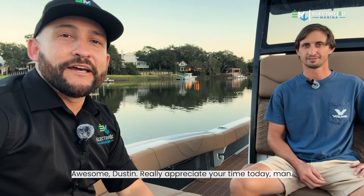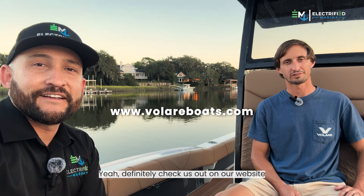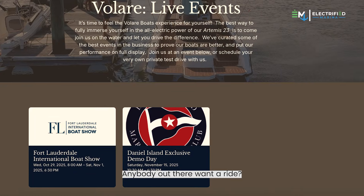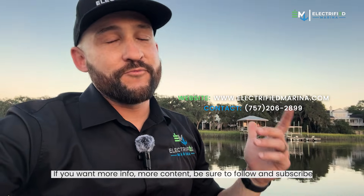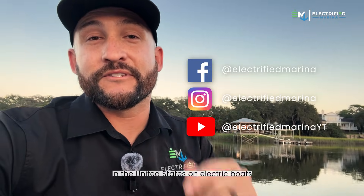Dustin, really appreciate your time today, man. Tell us some more about the business — where can people find you? Where do they go for more information? Definitely check us out on our website, velarboats.com. You can sign up for a test ride — we'll be up and down the East Coast. Definitely love to get you on the boat, anybody out there that's willing to ride. Appreciate you guys checking us out. If you want more info and more content, be sure to follow and subscribe. There's nobody else putting out more content than us in the United States on electric boats. Thanks for following.